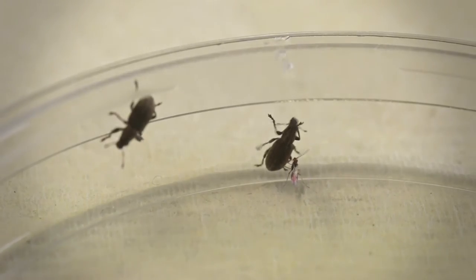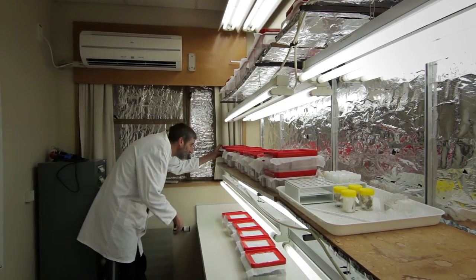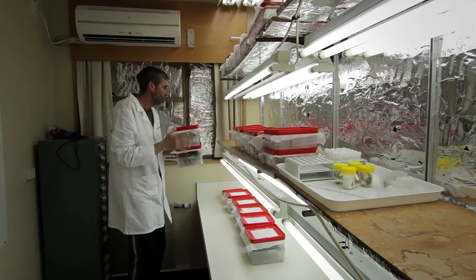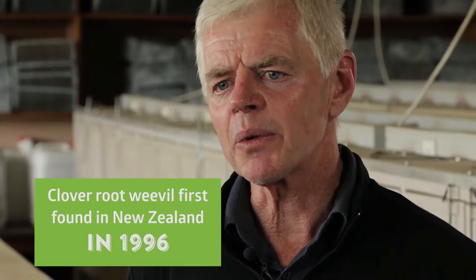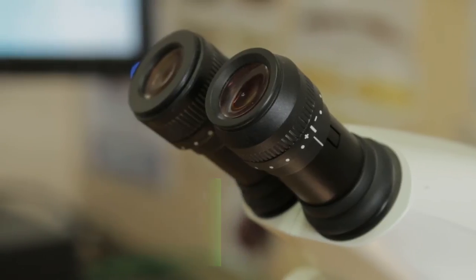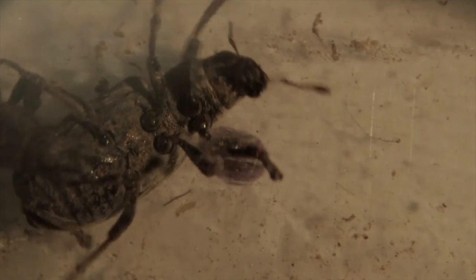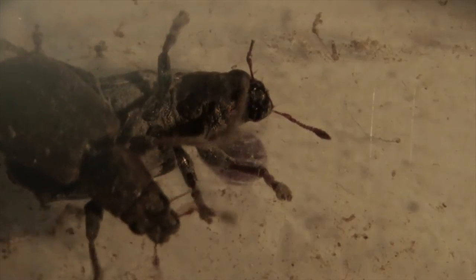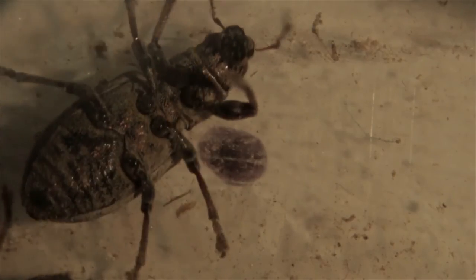Biocontrol is using one organism to keep the numbers of another organism down to more manageable levels. The weevil arrived in New Zealand back in about 1996 — that's when we found it — and it arrived to start with up in the North Island. North Island farmers were suffering severely from the weevil. It was just taking clover right out of their pastures, and very many of them were seriously considering how they could carry on farming and face such a threat. Their backs were up to the wall — they were really struggling, and it was a very, very major issue to them.